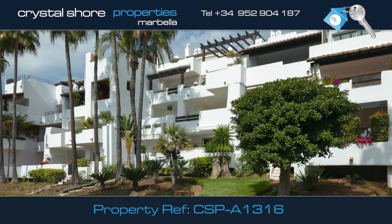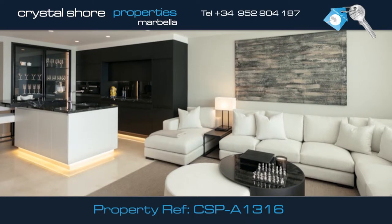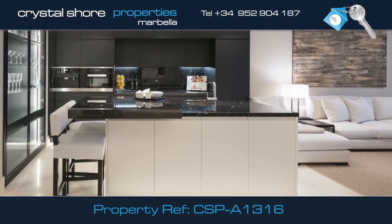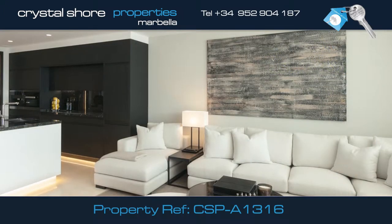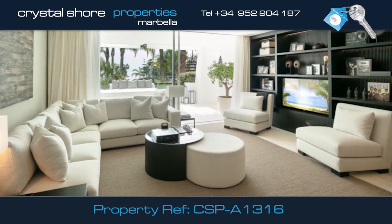As you enter this lovely apartment, you're instantly aware that only the finest materials have been used to embellish the property. The fully equipped, open-plan kitchen fits seamlessly in this large living space, with a good-sized dining area and very comfortable lounge area, with large glass doors and amazing sea views.